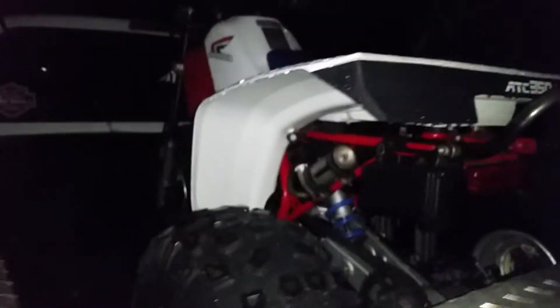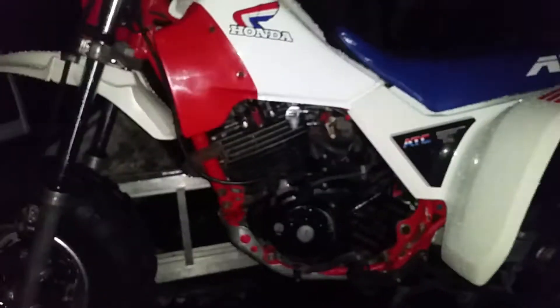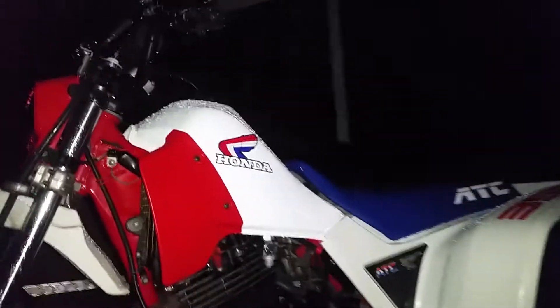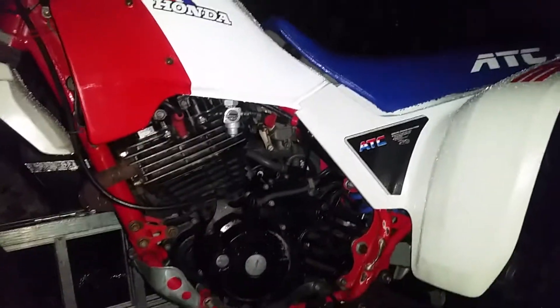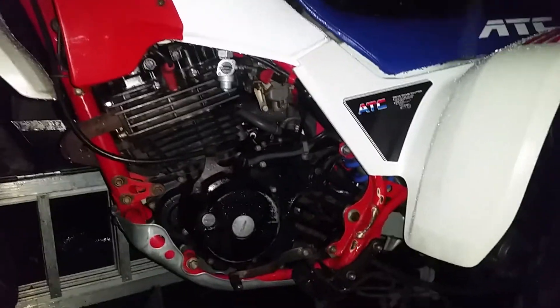Look at this beast — an '86 350X, and this thing's damn nice. It's got the OEM tires on it, OEM plastic. The guy said the tank was repainted and it has OEM decals on it. It's not super super nice, but it's almost too nice to ride because it's super clean right now.